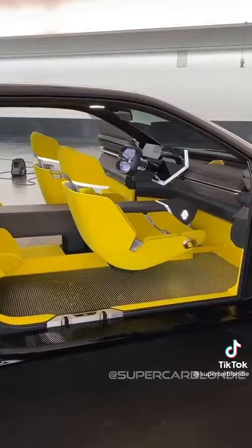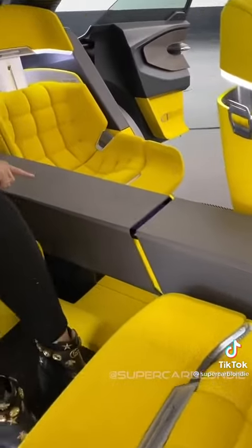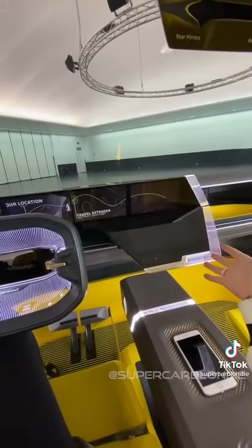I've got to show you inside as well. Look what this does — this center console opens up for kids in the back for entertainment. This whole dash moves, and you can have multiple screens.